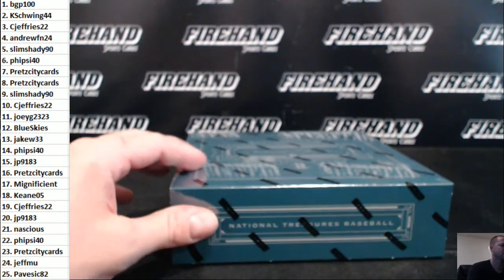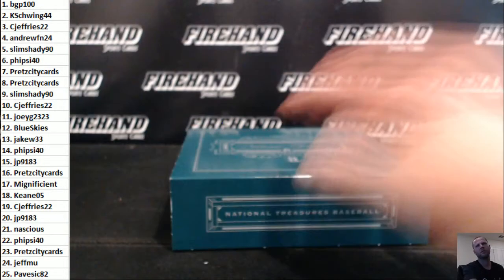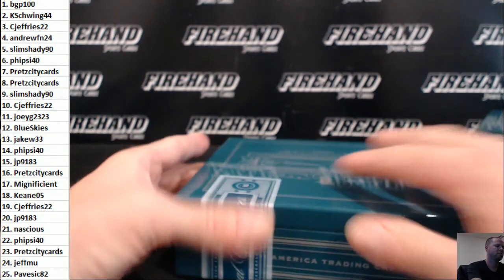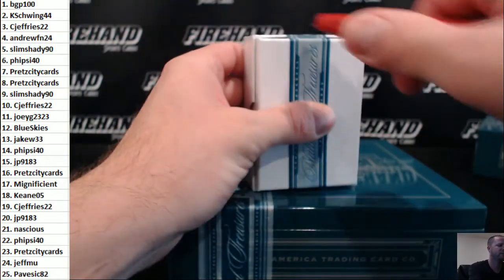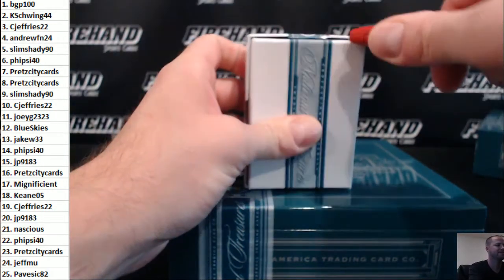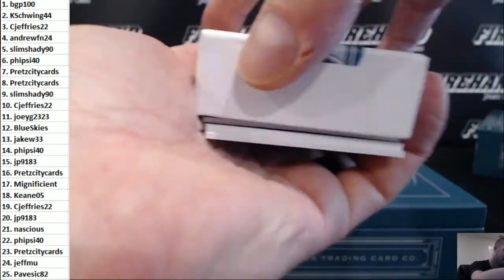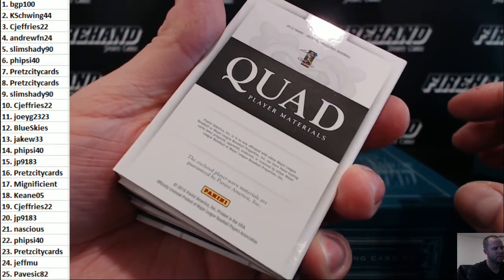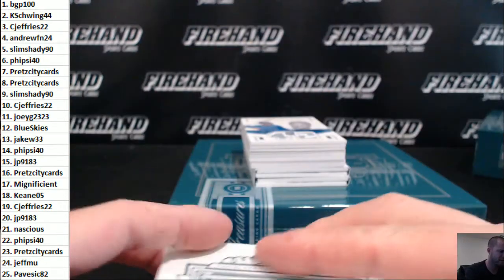Alright, here we go. Oh boy, come on baby. Probably just going to be a book — I always get excited when there's a big fat one like this, just for the idea that there might not be a book. Maybe it would be a bat knob or something. That's a book — quad player materials. Might be a rookie, I'm not sure. Big fat quad on the back. Darn it!